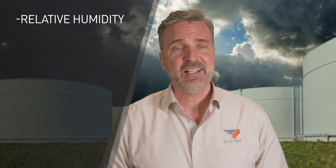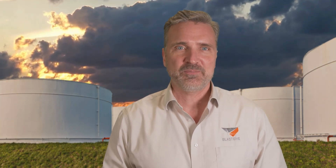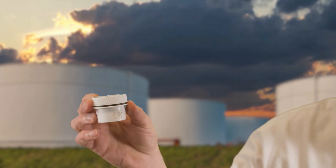It magnetically attaches to the steel structure and records six climatic conditions including relative humidity, air temperature, surface temperature, dew point, the wet bulb, and it also calculates the difference between the surface temperature and the dew point. It's only two inches around, or about 50 millimeters.